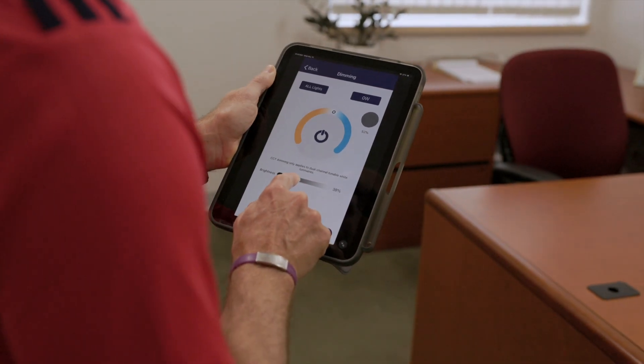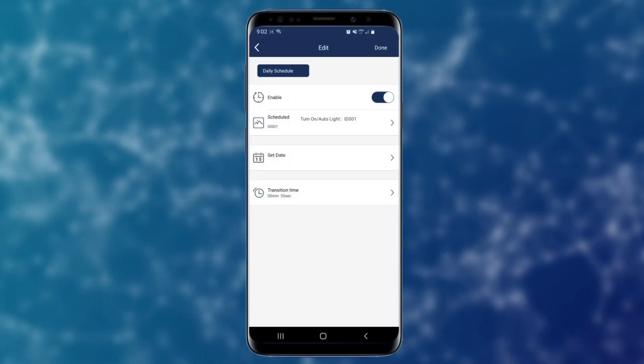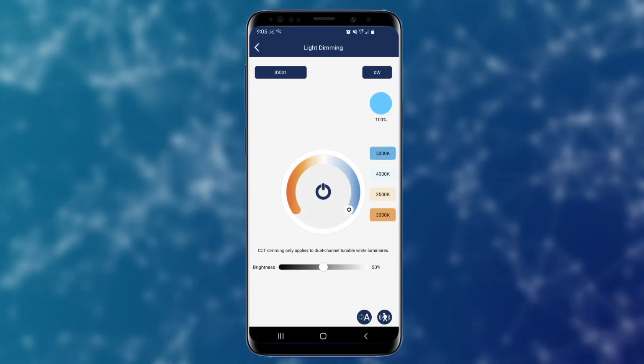This state-of-the-art wireless control system uses the Keelton Network Lighting Control app to give you complete control over your lights. Set schedules, create zones, groups, and scenes, adjust brightness levels, and fine-tune your CCT all through your mobile device.